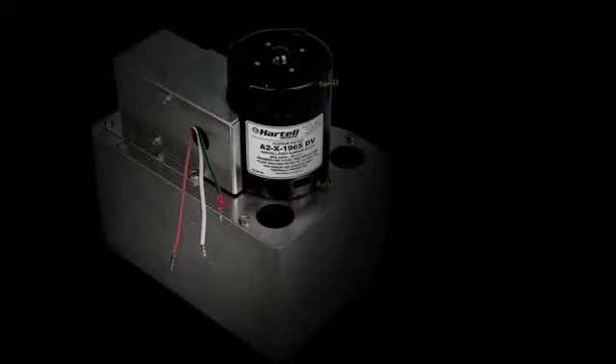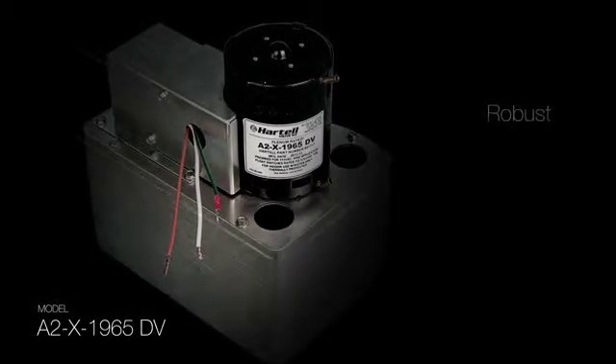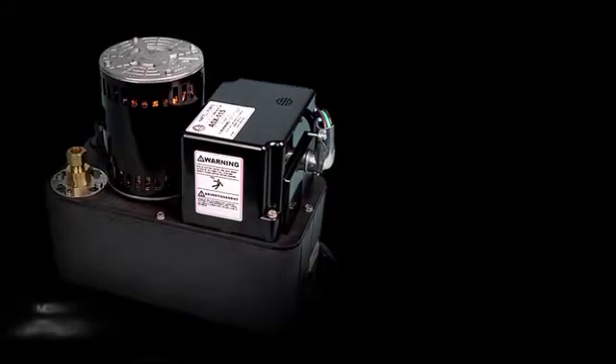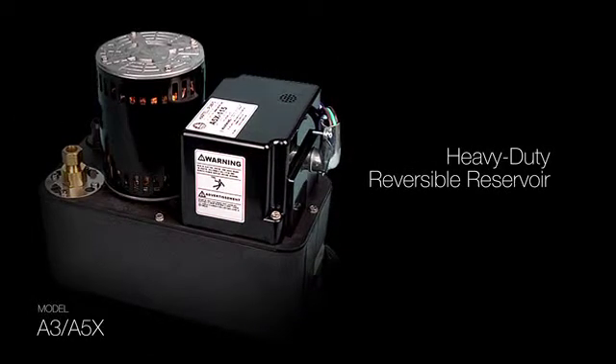Hartel Plenum Plus Model A2X1965DV with robust cast aluminum one gallon reservoir. Hartel Plenum Plus Model A3 and A5 with heavy duty reversible reservoir.